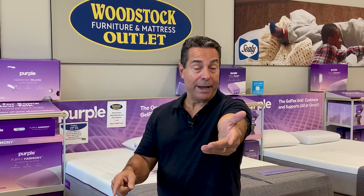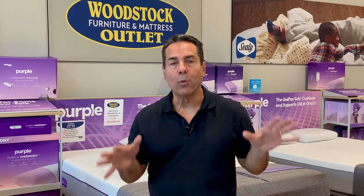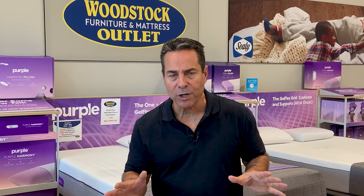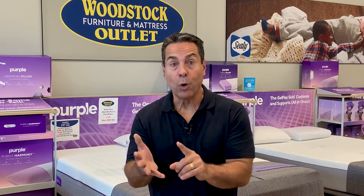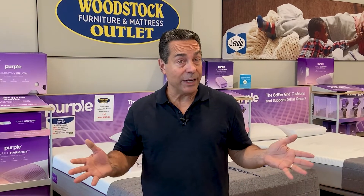It's one of the great mattress debates of all time, relatively speaking. I'm talking about Nectar versus Purple. You might be debating between the two, and many people have bought them online, but we have them in store at Woodstock Furniture and Mattress Outlet, so we know them.